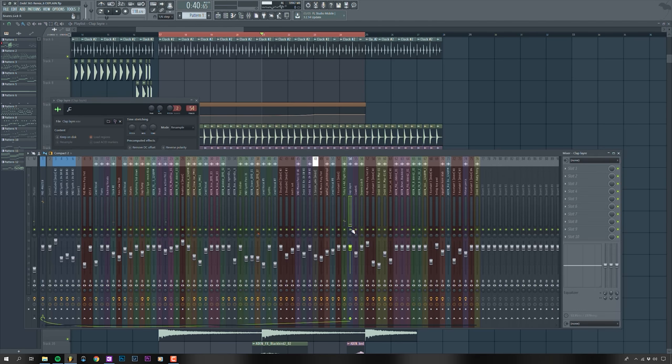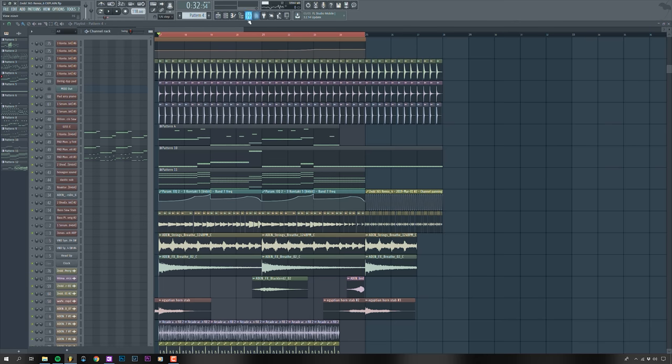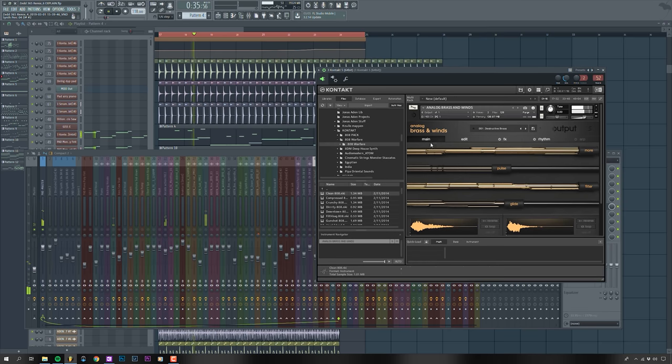We also have an extra layer of really high claps that adds some grit. Then the pads come in — from Analog Breaths and Winds — just to give it an epic, triumphant feeling, because the chords are really epic in the chorus.